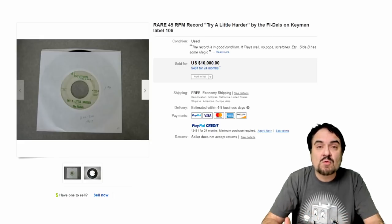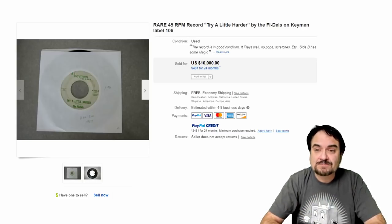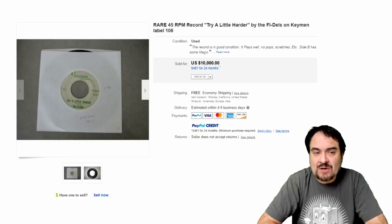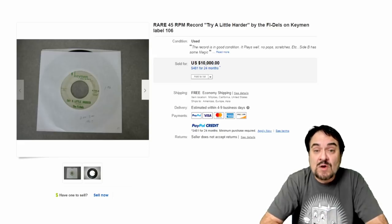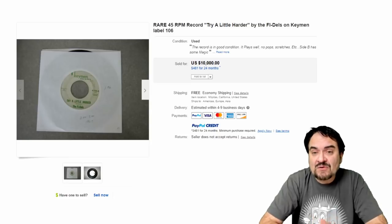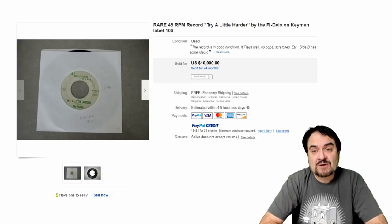If you don't know your records, you don't know what to look for — you may have walked by this one before and not even known it. Now this one here is the Fidels, a soul group. This is a soul classic, very scarce. It's on a Keymen label — that is the label name, the company that pressed this record. The song is 'Try a Little Harder.' This is extremely scarce. $10,000 on this one here for a nice copy. Very, very scarce record.